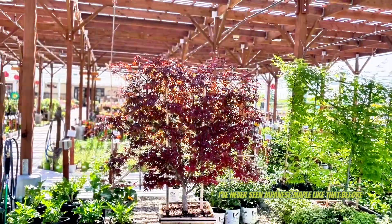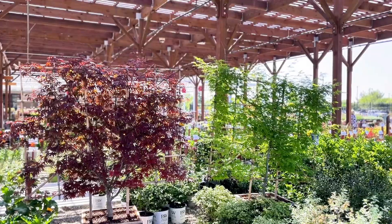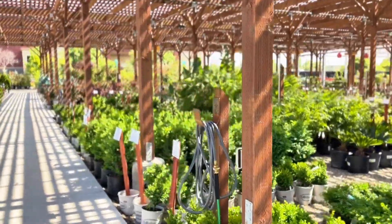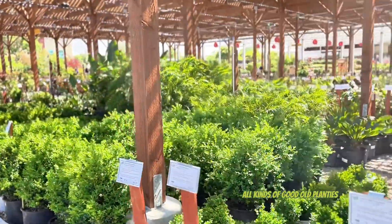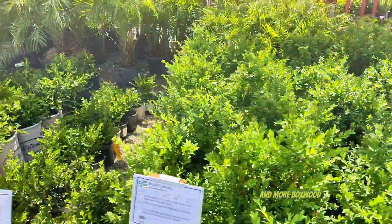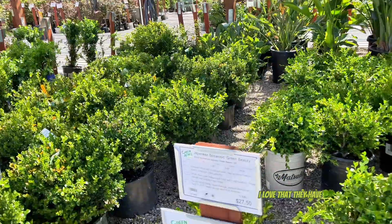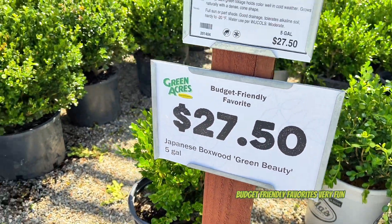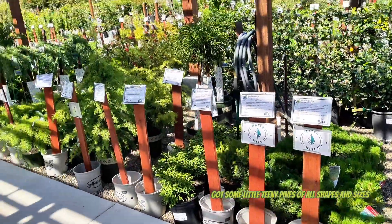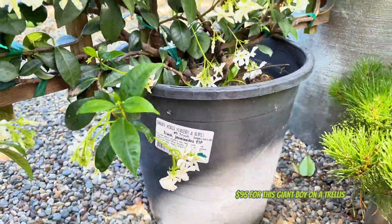I've never seen a Japanese maple like that before - trellises for some reason. All kinds of good old plants: boxwood, more boxwood, birds of paradise. I love that they have budget-friendly favorites. Very fun. Got some little teeny pines of all shapes and sizes.